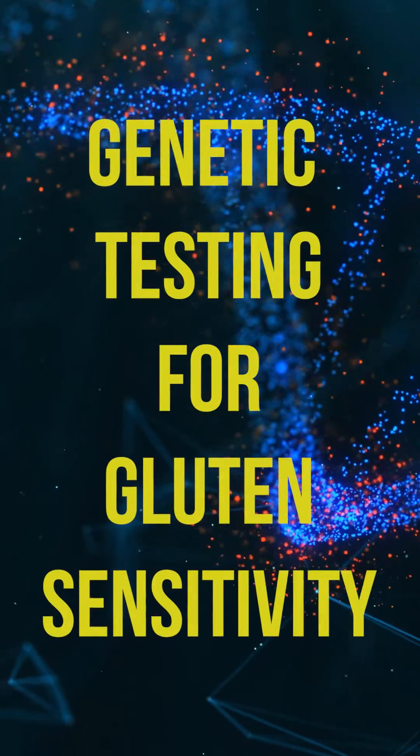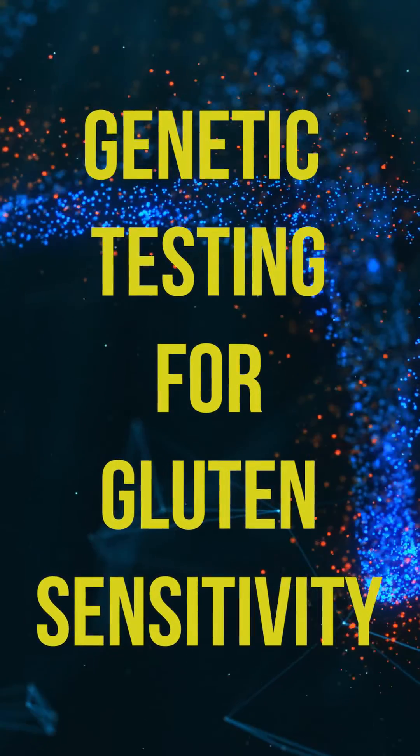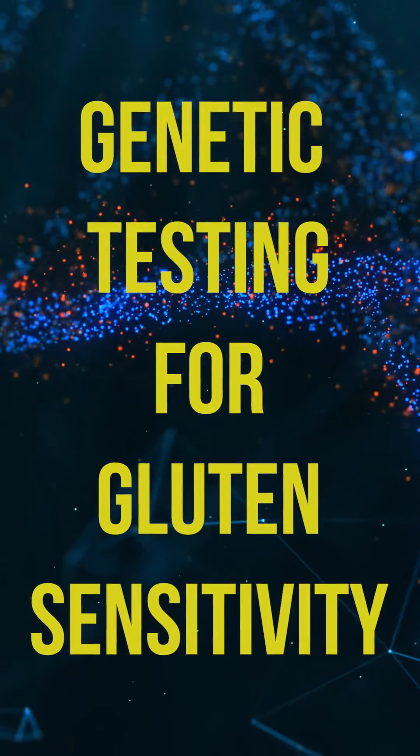Are you tired of guessing whether or not a gluten-free diet is right for you? Do you want to know for certain whether or not you need to avoid gluten to maintain and achieve optimal health? If so, genetic testing for gluten sensitivity may be the answer you've been looking for.